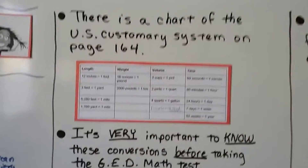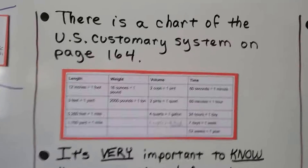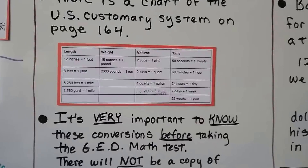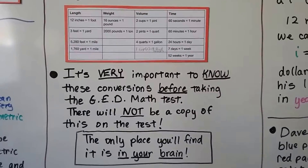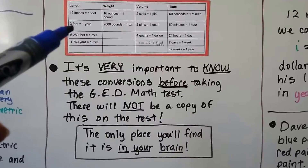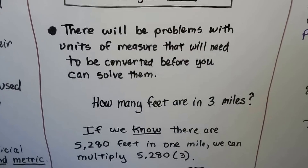There's a chart of the U.S. customary system on page 164, and my advice is to start getting to know this thing by heart. It's very important to know these conversions before taking the GED math test. There will not be a copy of this chart on the test — the only place you're going to find this chart on the test is in your brain. There will be problems with units of measure that need to be converted before you can solve them.